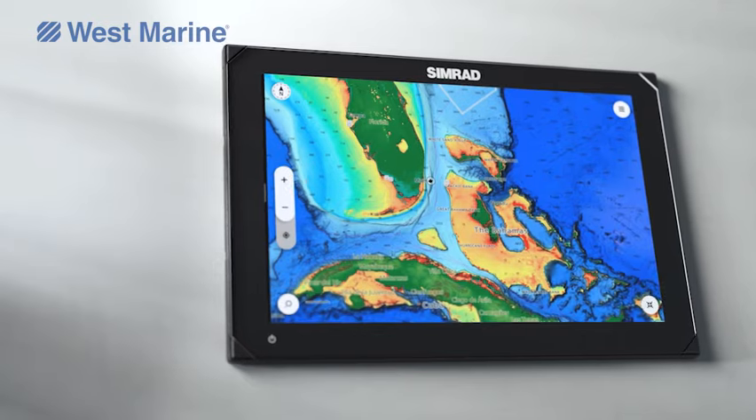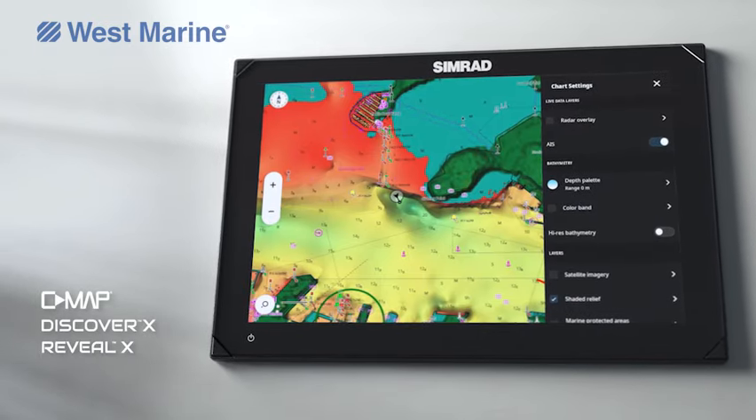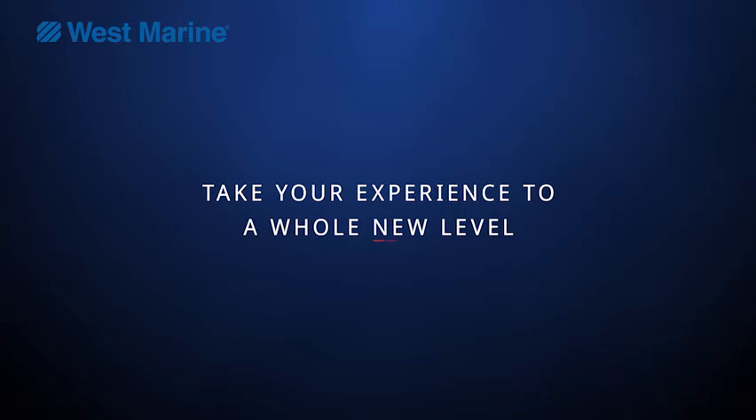C-map details in a new way with next-generation C-map Discover X and Reveal X charts, and get up and running quickly with the setup wizard. NSX — take your experience to a whole new level.